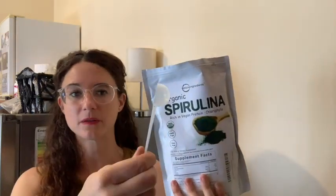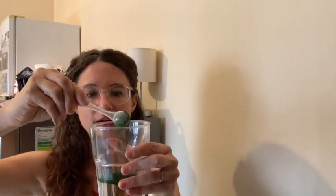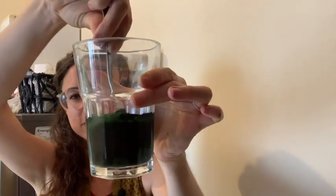It comes with a little scoop and it's recommended to take one scoop a day. I'm just going to take a little bit so you can see how it blends into the water — it's easier to see that way. I personally like to put it in a smoothie mixed with banana, but this way you can see how nicely it blends and you can see the actual color of it. It's such a rich dark green.